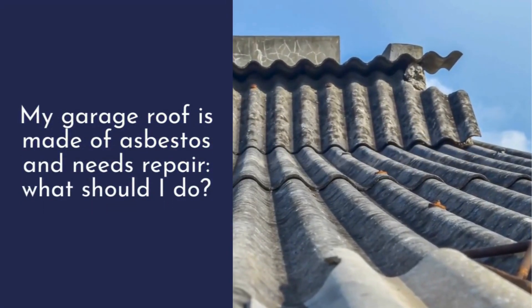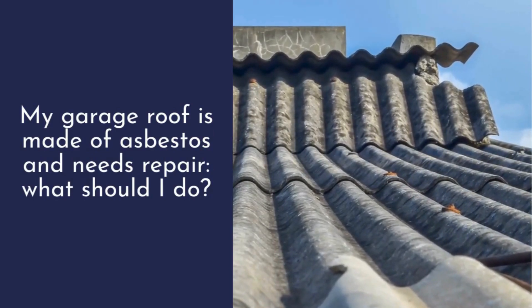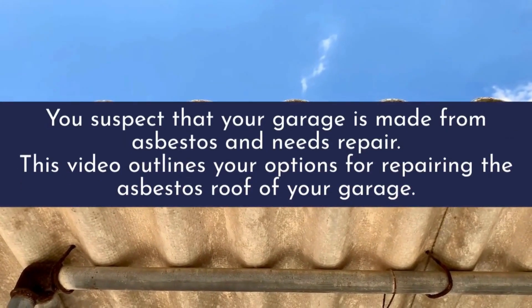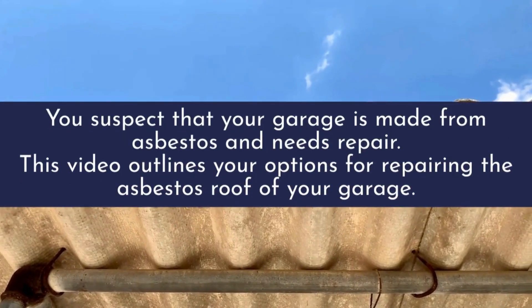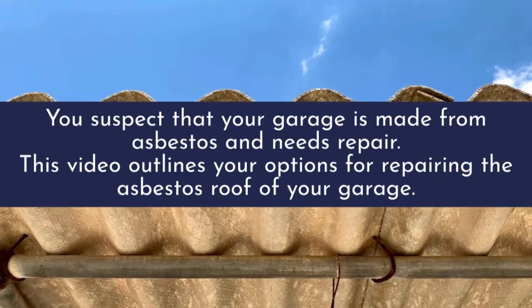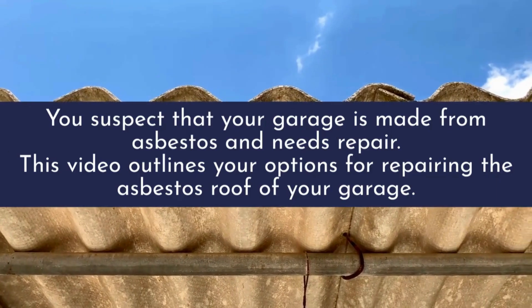My garage roof is made of asbestos and needs repair — what should I do? If you suspect that your garage is made from asbestos and needs repair, this video outlines your options for repairing the asbestos roof of your garage.